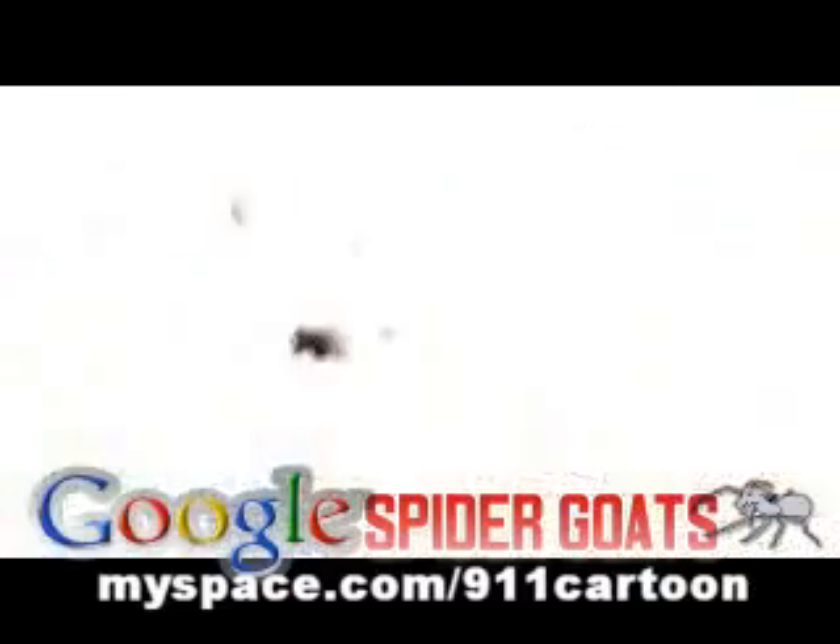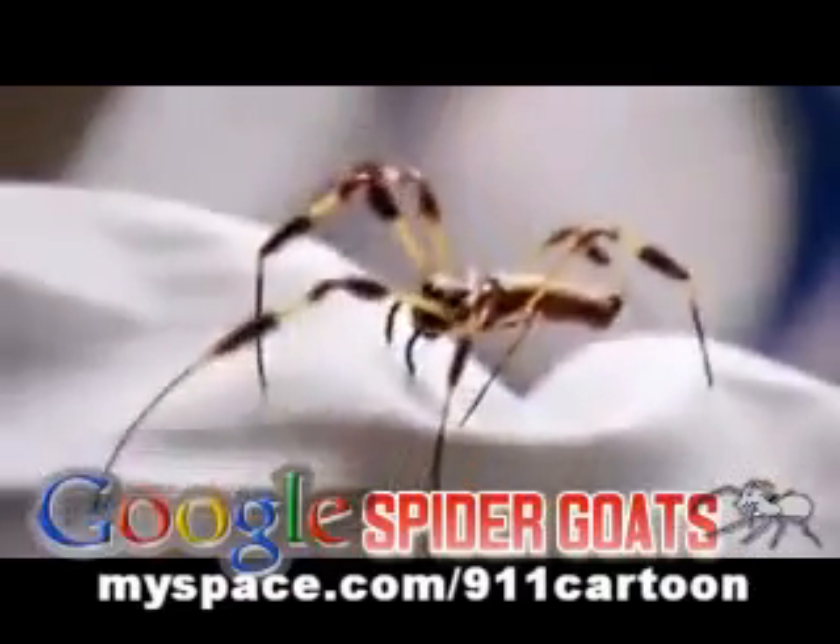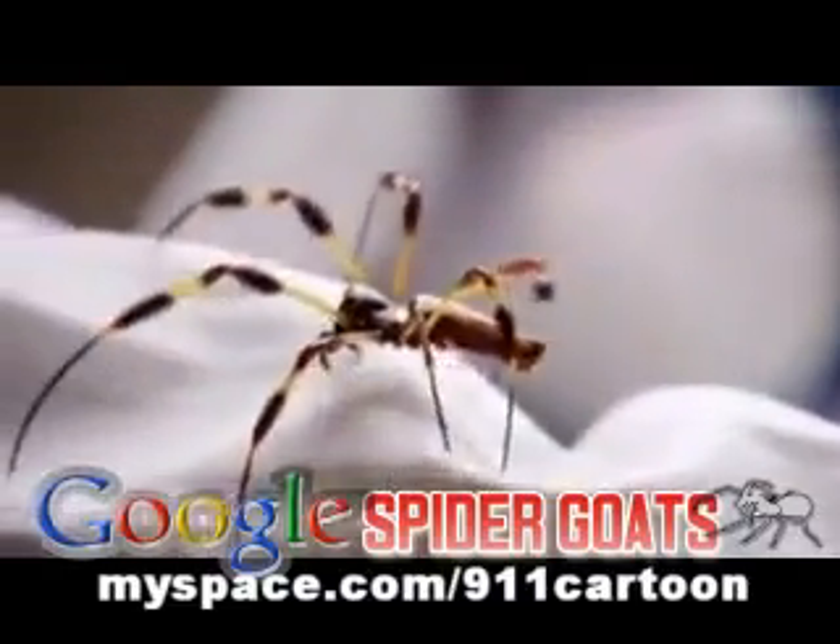I've always liked spiders. They are so beautiful, elegant, and strange. And their silk is one of the strongest substances known to man.